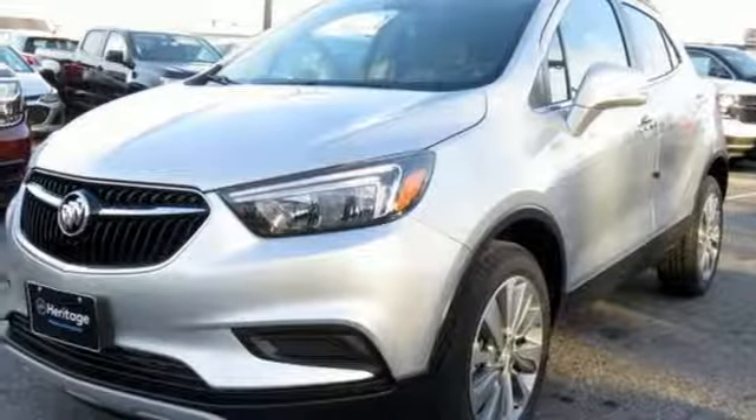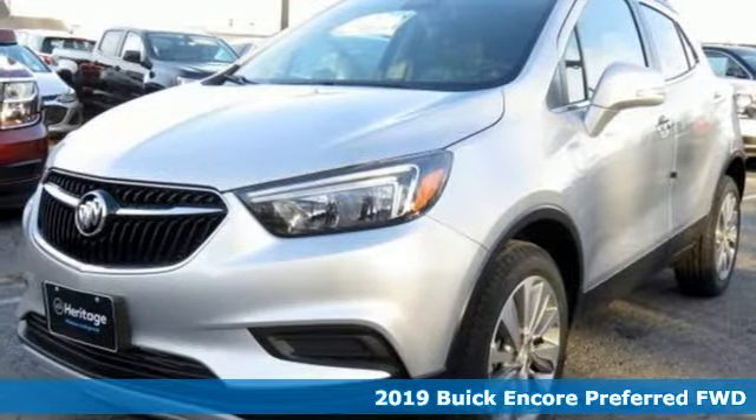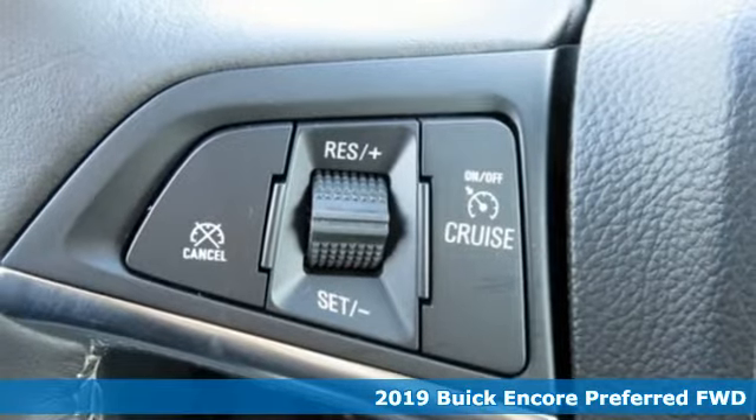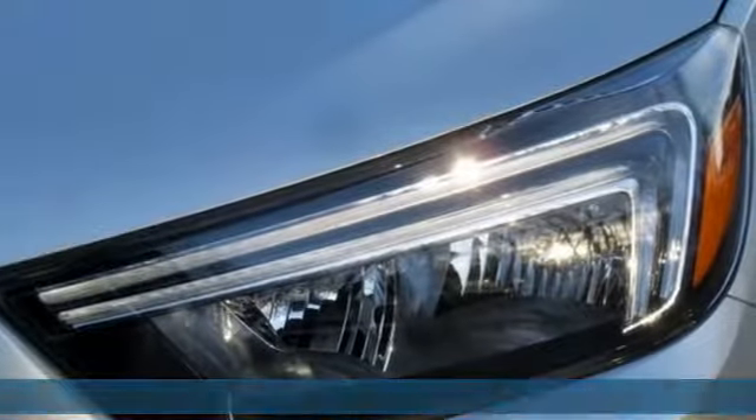Here's a new 2019 Buick Encore. Imaginative luxury for the real world. That's today's Buick. And get ready for an impressive combination of features.